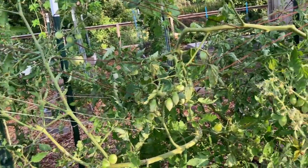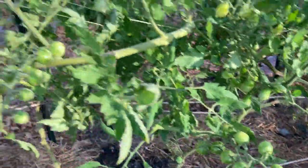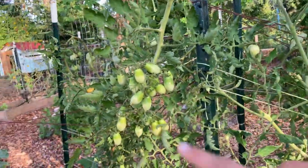I've got a fair bit of cherries left to harvest. This is the Sun Sugar and those are Barry's Crazy Cherry.